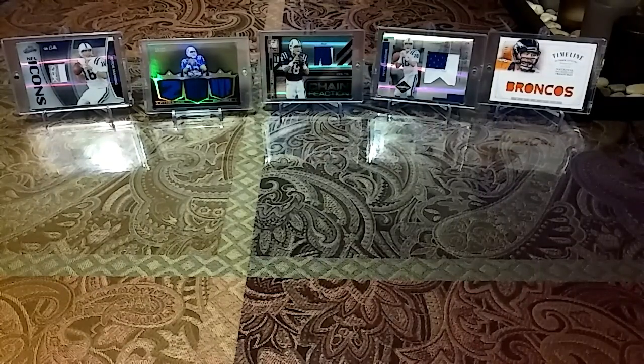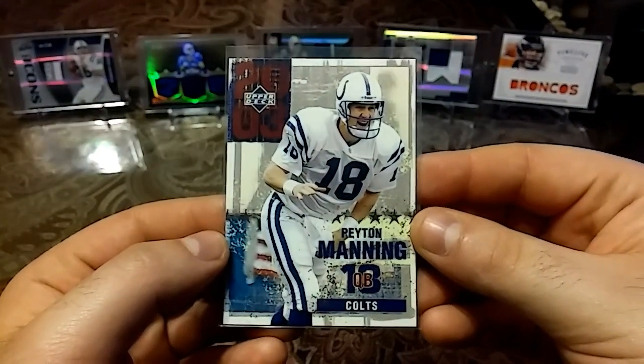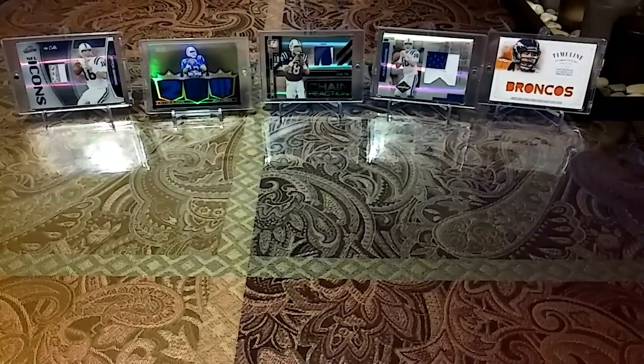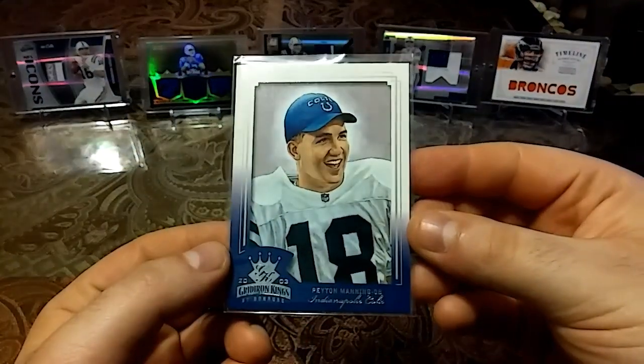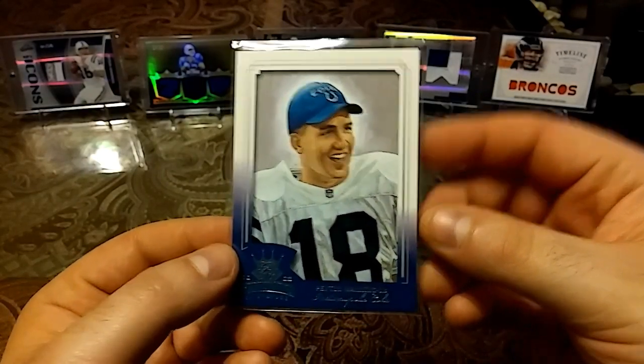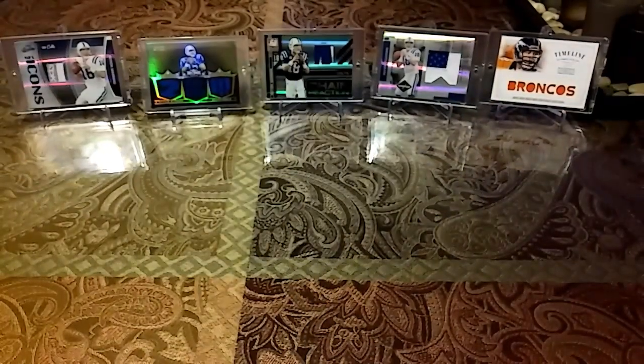Then we have a 2003 Upper Deck. Then we have a 2003 Donruss Gridiron Kings — Growing Moment. Peyton Manning, kind of looking creepy there, like it has an oil painting look. Really cool card nonetheless.